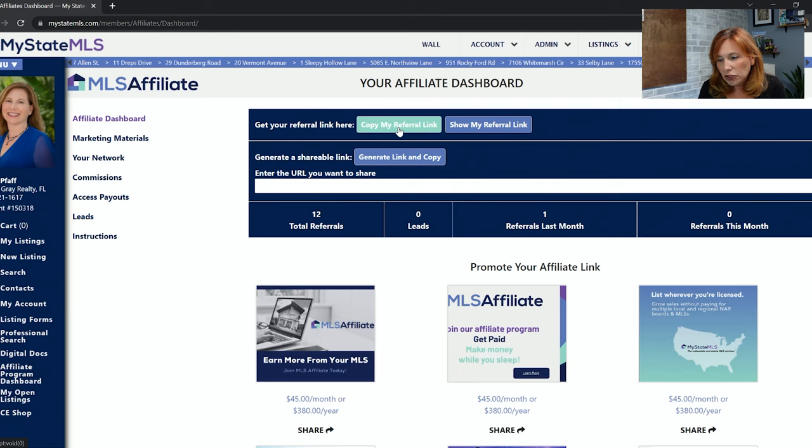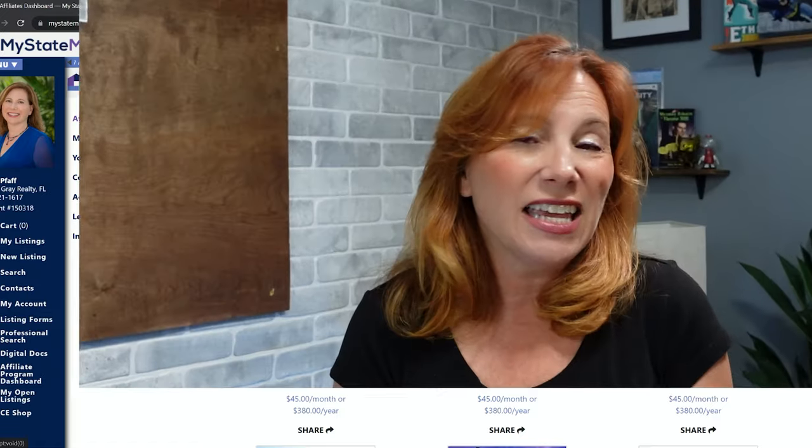Someone asks if they should also join a different board of realtors or a different MLS. That's a business decision I can't make for you. Many of our members are members of multiple MLSs and are Realtors — you can join as many as you want. Some people are only members of My State because it works for them. If your broker requires your local MLS, My State MLS still works for you and helps you make money. It will help grow your business whether you're part of another MLS or not.